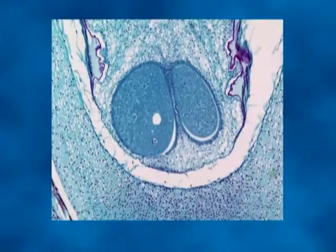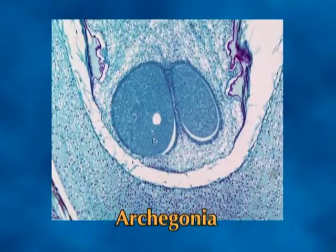Each leafy shoot continues to grow apically, producing leaves in spiral arrangement on an elongating stem. As is typical of bryophytes, mosses produce large multicellular sex organs for reproduction. Many bryophytes are unisexual or sexually dioecious. In mosses, male sex organs called antheridia are produced in clusters at the tip of shoots or branches on the male plants, and the female sex organs, the archegonia, are produced in similar fashion on the female plants.